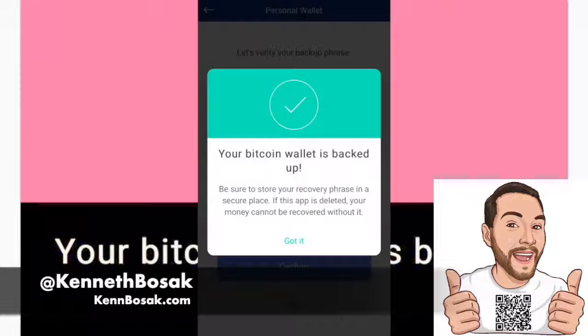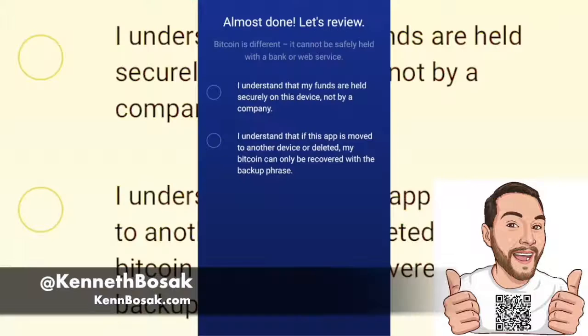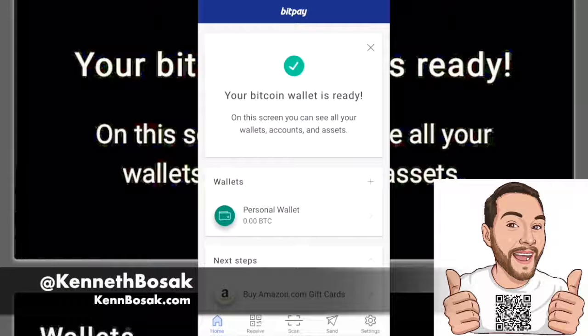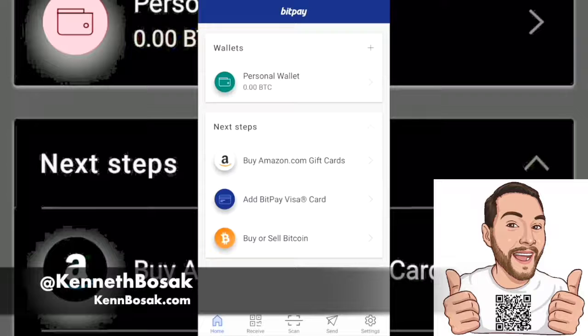Now that we have it all backed up, let's dig into the UI of this epic app. Here we are agreeing that we understand our funds are being held on our device and not by the company, and that if you lose this application or device, the only way you're recovering your funds is with your recovery passphrase. Let's check out the actual user interface. This is the main screen, and at the bottom you have home, receive, scan, send, and settings.